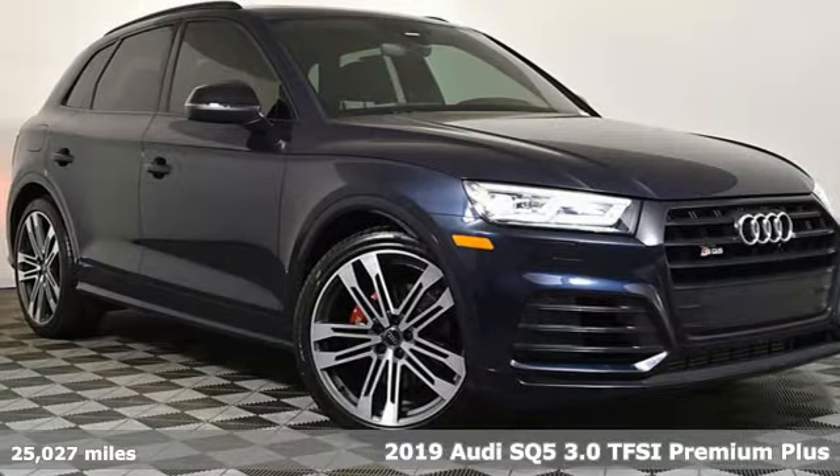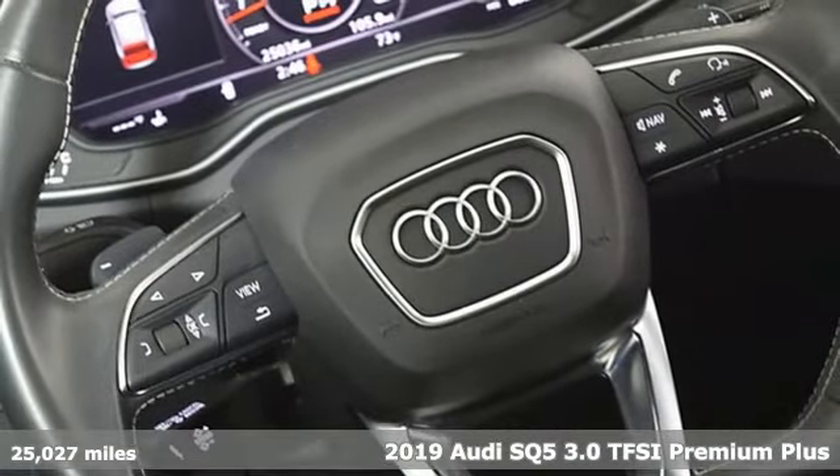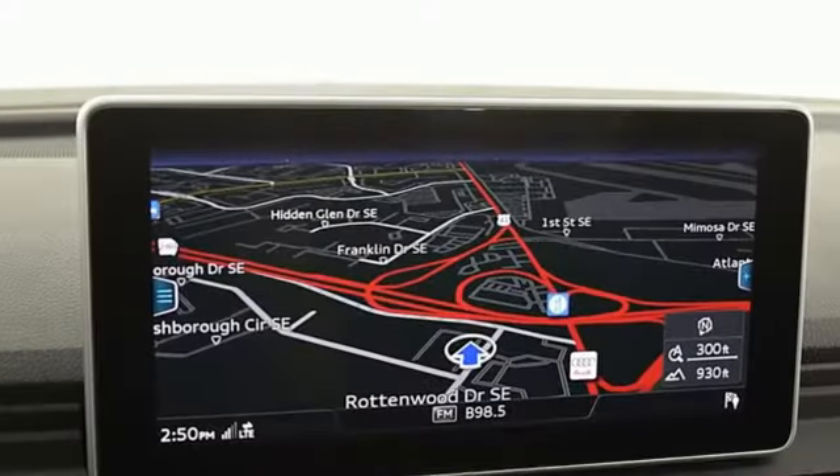It's a 2019 Audi SQ5. Imbued and shaped by power, this SQ5 gives you an SUV that's truly a sports utility vehicle. And it comes with all the amenities you need.